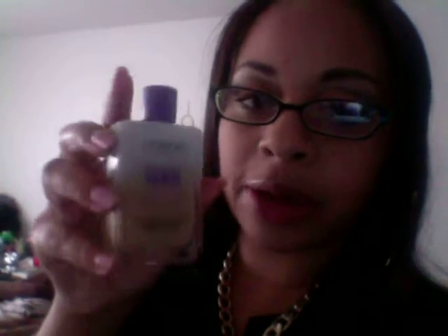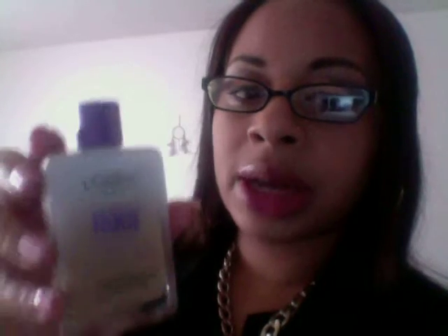I actually do like the Maybelline Super Stay in True Beige — I got it cheap at Target on sale and I'm keeping that. I also have the L'Oreal Magic Nude liquid powder in buff beige, which I got with a coupon at Ulta for $3.50 off a $10 purchase. I didn't love it because I have allergies and rub my nose a lot, so it crumples around my nose, but I want to finish it up.